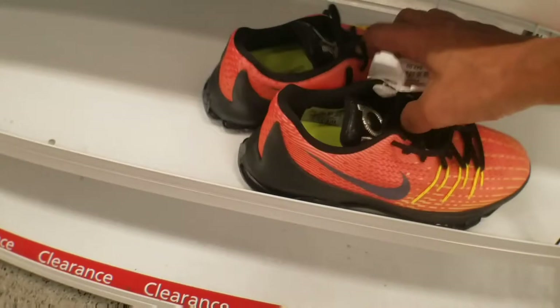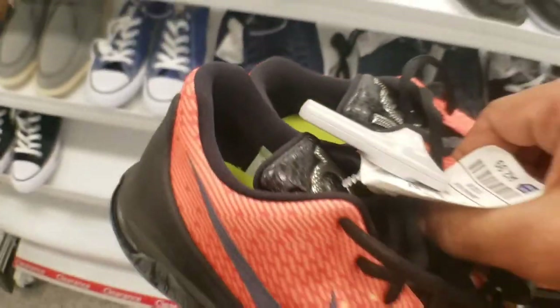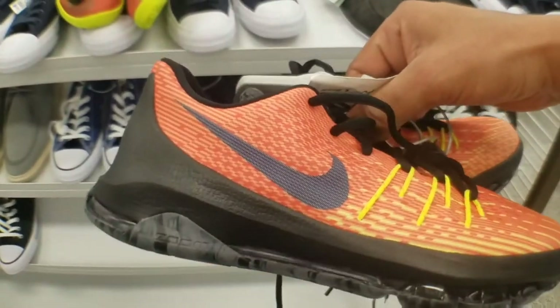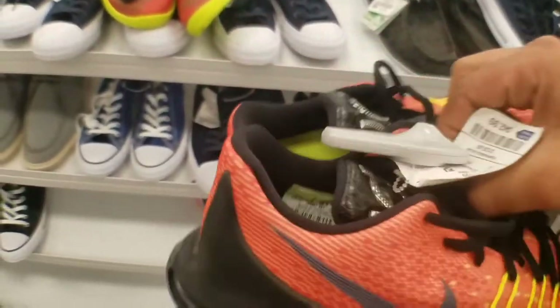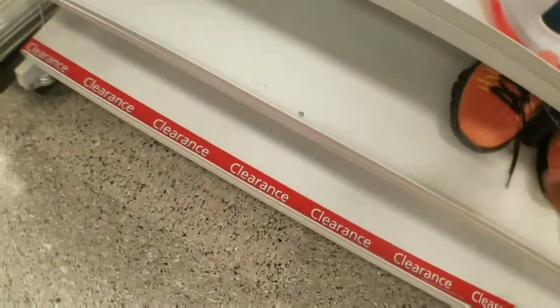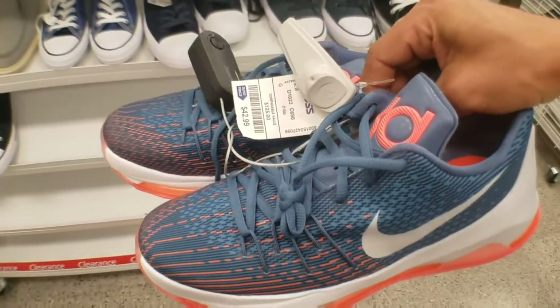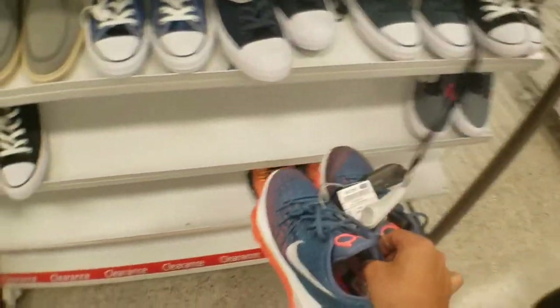Got these KDs as well — these are pretty clean. Size 4 and a half though. Small. I like how the laces kind of switch up where they go. $43 — not too bad. Got these other KDs that I've seen around a few places. $43 — that looks nice.